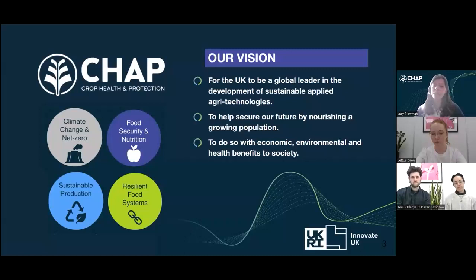Our vision is for the UK to be a global leader in the development of sustainable applied agritech, to help secure our future by nourishing a growing population with economic, environmental and health benefits to society. Our expertise and capabilities are built around various areas in crop production including intelligent agronomy, controlled environment agriculture, crop and soil health, and crop and protein diversification.